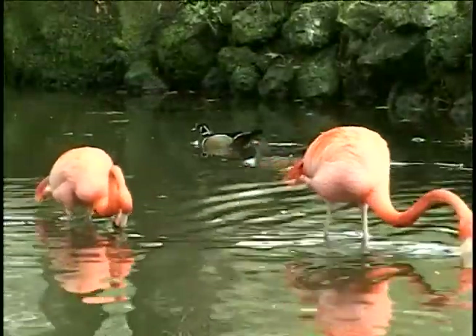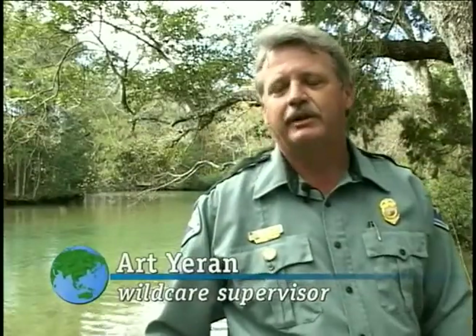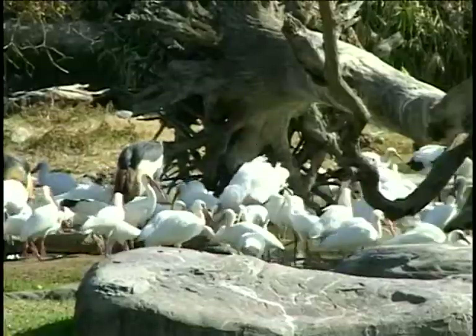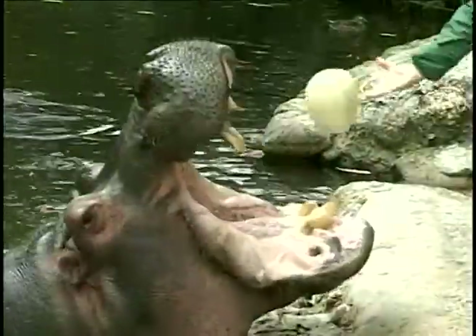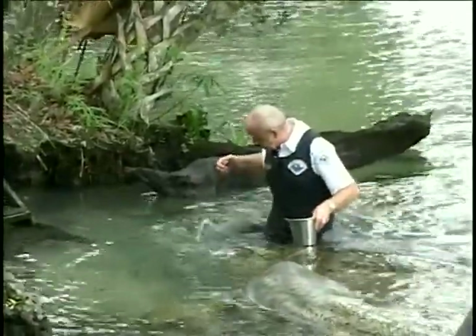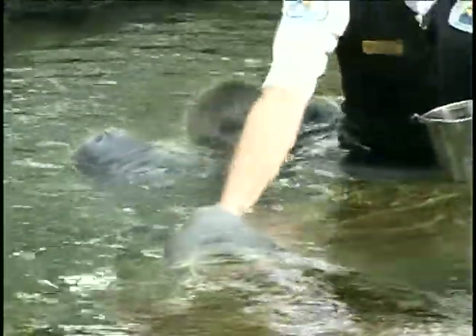At Homosassa Springs Wildlife Park, you can catch a diverse collection of Florida wildlife. We just recently finished a project called the Wildlife Walk, where you can see various different species of birds — anywhere from hawks, owls, to spoonbills, wood storks. We also have Big Lou Lucifer, the hippo that is now a native of Citrus County. Our captive manatee program is one of the most interesting things people come here to see, and this is one of the only places in the United States that displays manatees in their natural environment.